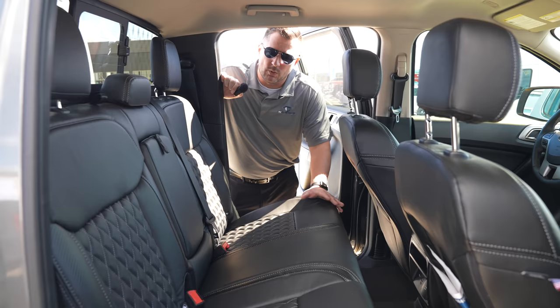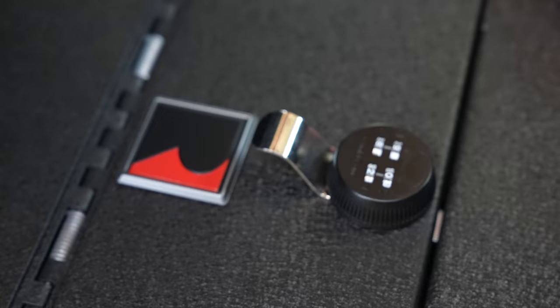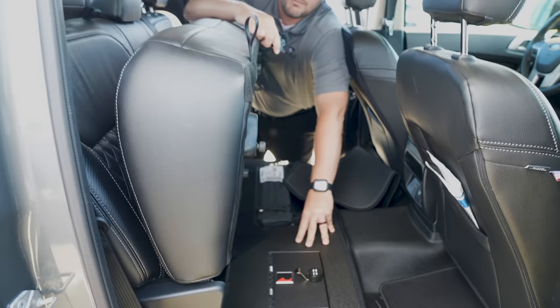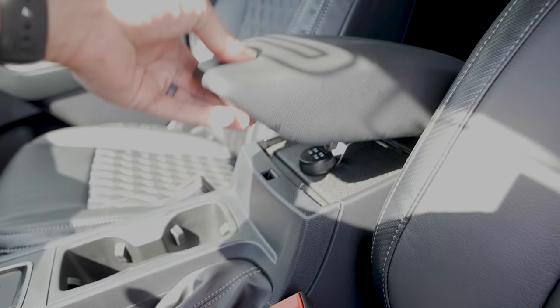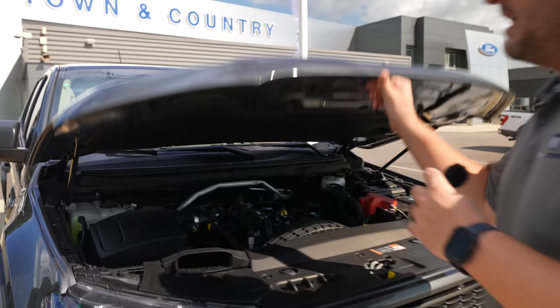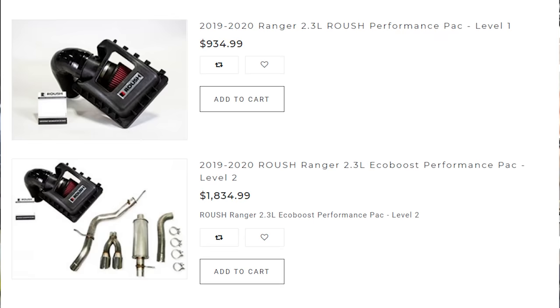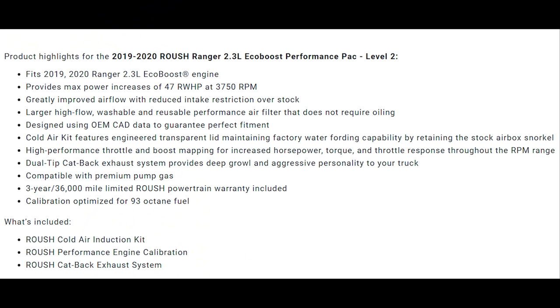Roush has also added a console vault and another vault underneath, giving you the ability to store firearms or valuables — and you don't have to worry about theft. There's a similar console vault in the front seat armrest as well. Under the hood is the 2.3-liter four-cylinder EcoBoost with hood struts. You can add the Roush performance pack, which includes a cold air intake, exhaust system, and retune for significantly more power.